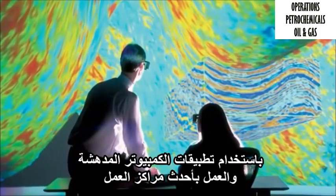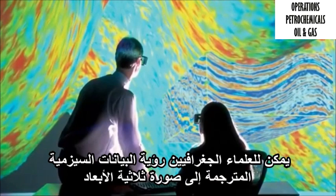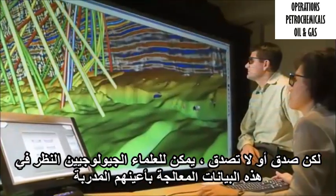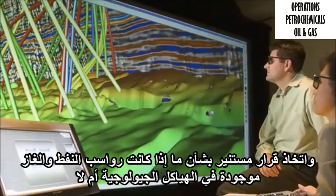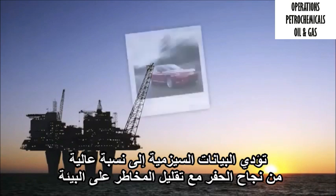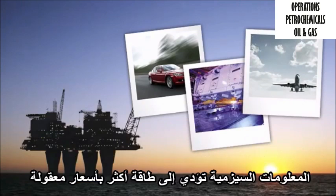Using really amazing computer applications and working on state-of-the-art workstations, geoscientists can see the seismic data translated into a 3D picture. You might be thinking, I don't see any oil and gas there. But believe it or not, geoscientists can look at this processed data with their trained eyes and make an informed decision about whether or not oil and gas deposits are in the geologic structures. Seismic data leads to a high percentage of drilling success with less risk to the environment. And in a world where the demand for oil and gas is increasing faster than the supply, good seismic information will lead to more affordable energy.